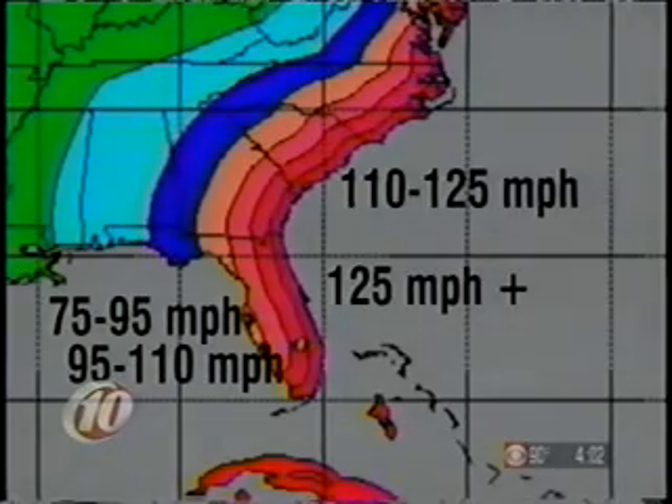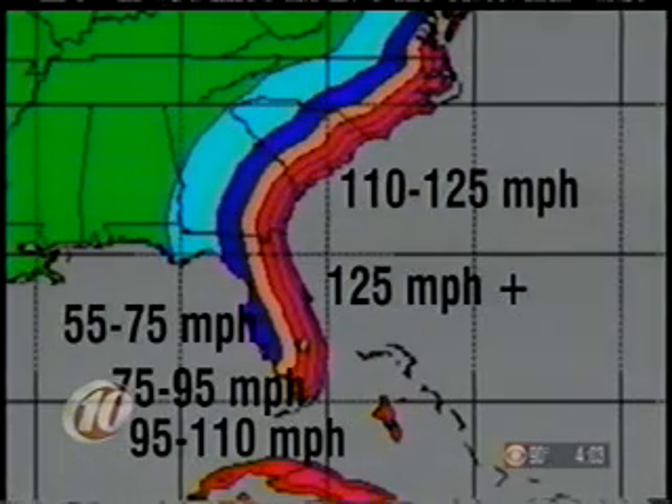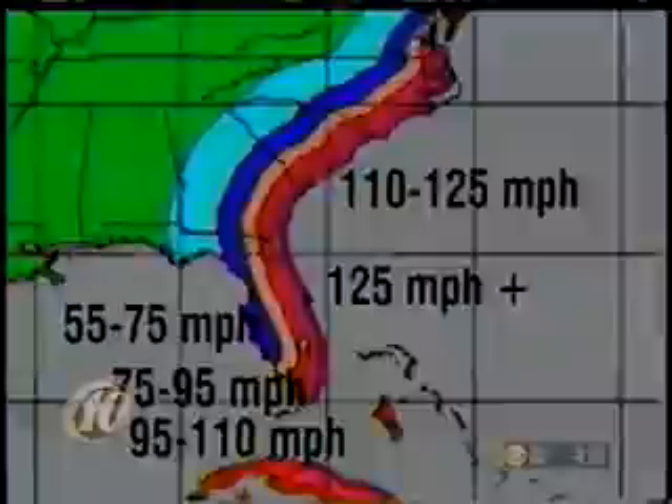That's assuming the storm continues to move forward at about 15 to 18 miles per hour. If the storm slows down, the threat for heavy rain increases but the winds decrease. These are wind decay fields from the National Hurricane Center. If the storm slows down and approaches at about 9 miles an hour, there are still really strong winds on Florida's east coast, but winds over Polk, Hardy, DeSoto, and Charlotte counties decrease to the 75 to 95-mile-per-hour range, and much of the metropolitan area would see winds of 60 to 70 miles an hour.